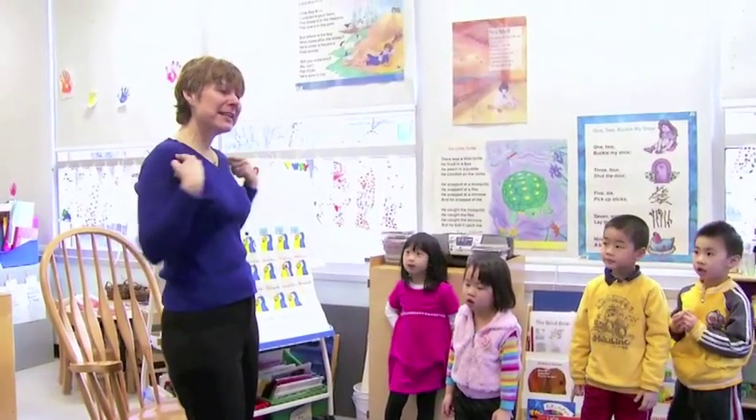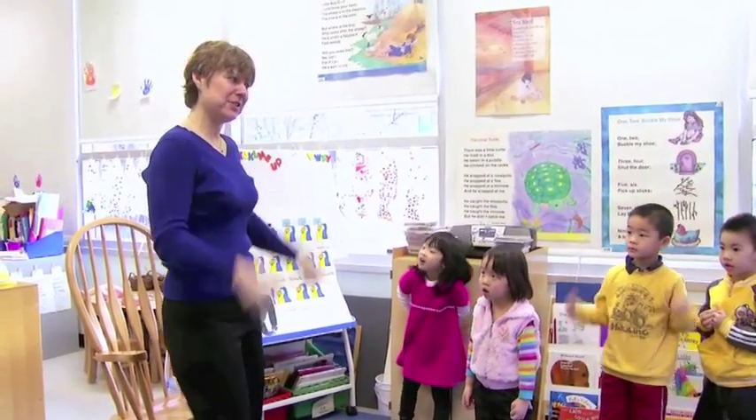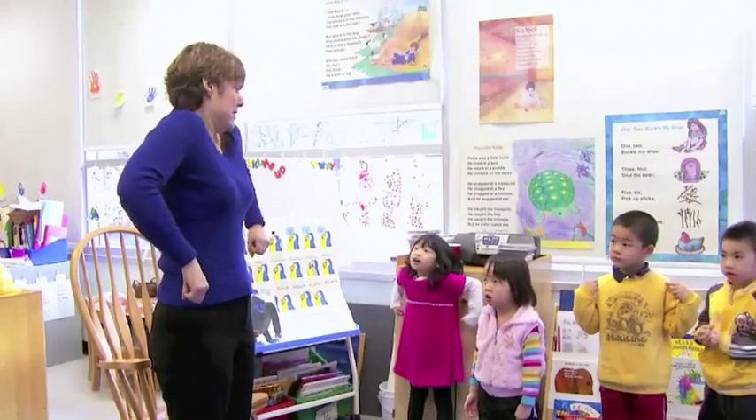I wonder if we can raise our shoulders four times. Should we try? One, two, three, four. While we were playing the game, I was able to watch the children's actions as well as listening to them using the counting words. So I was able to see if they were able to use one-to-one correspondence with their actions according to the number they were saying.